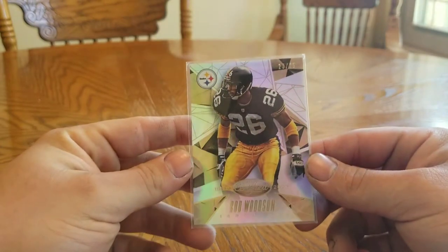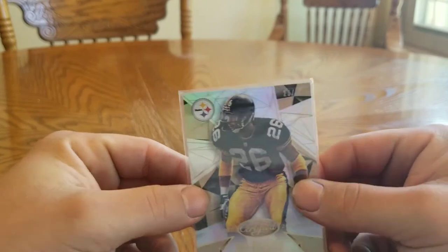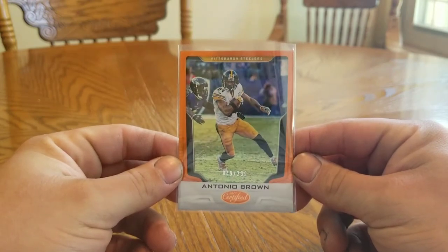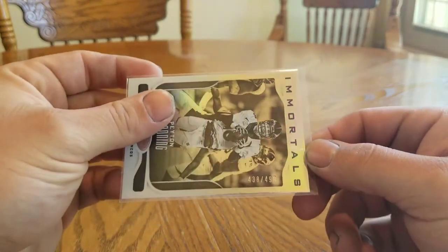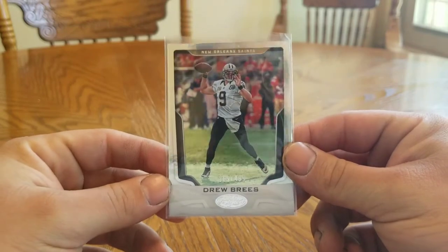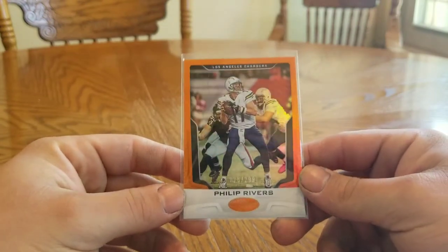2015 Certified Rod Woodson Immortals 23 of 25. 2017 Certified AB 49 of 299. Peyton Manning Immortals 438 of 499. Drew Brees 169 of 499. And Phillip Rivers 28 of 299.